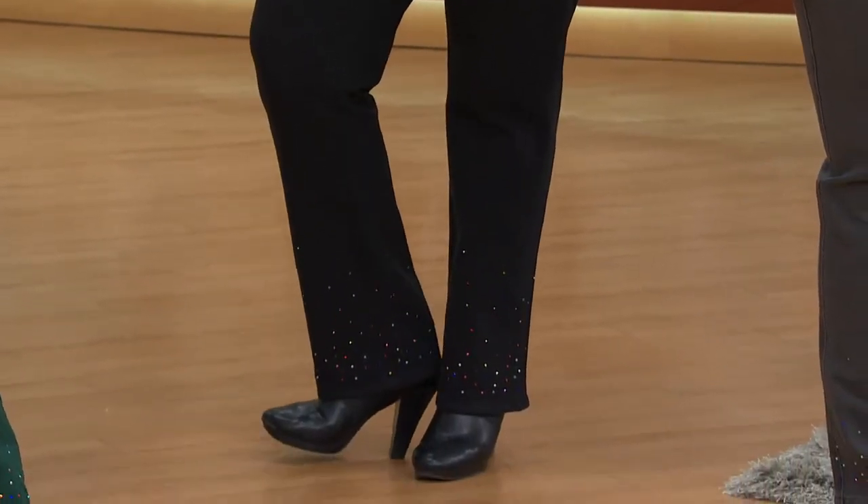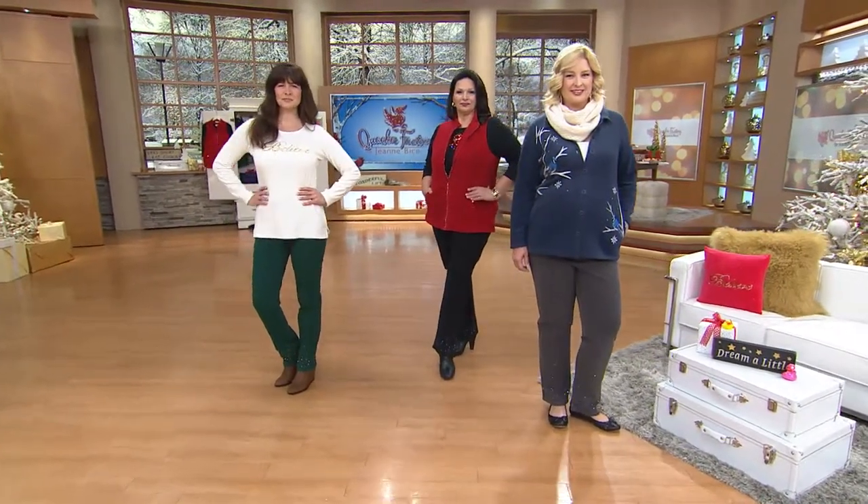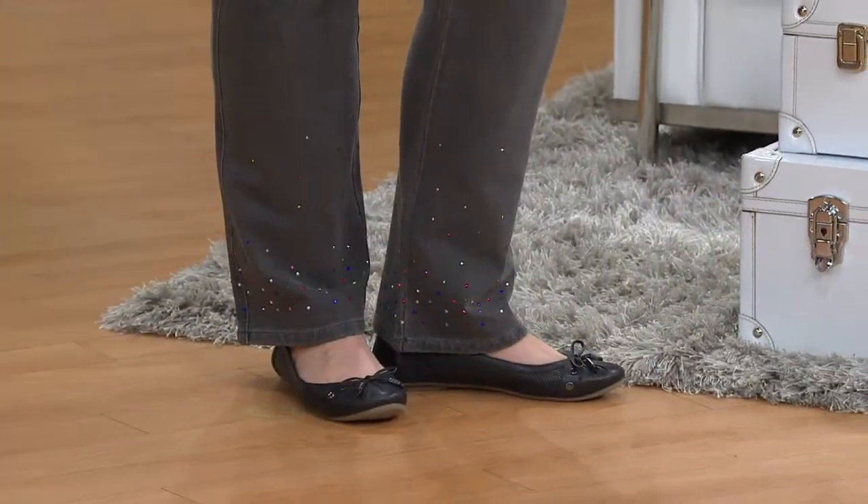The colors we have are the dark indigo, the regular indigo, black — which you can see on Maria — charcoal gray on Pam, and Corinne has them on in the evergreen.